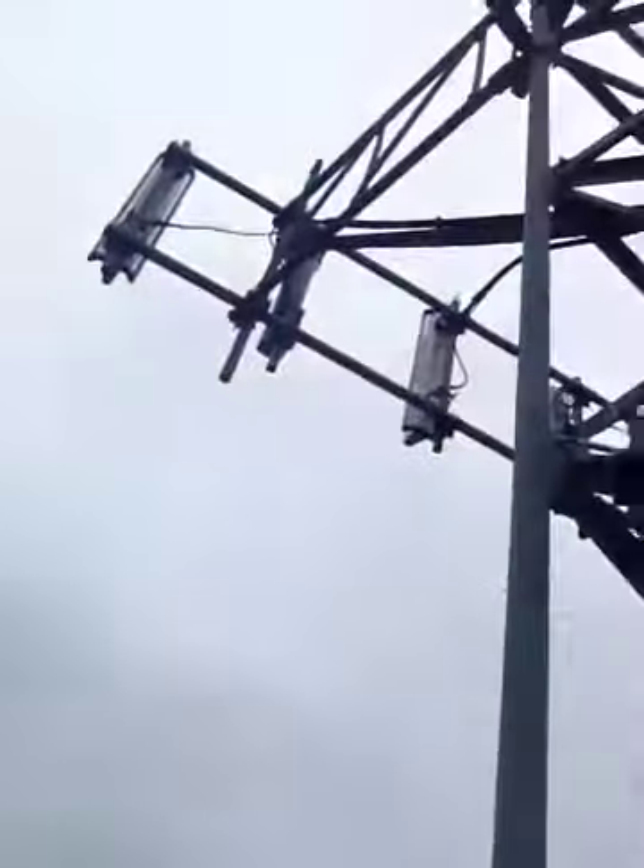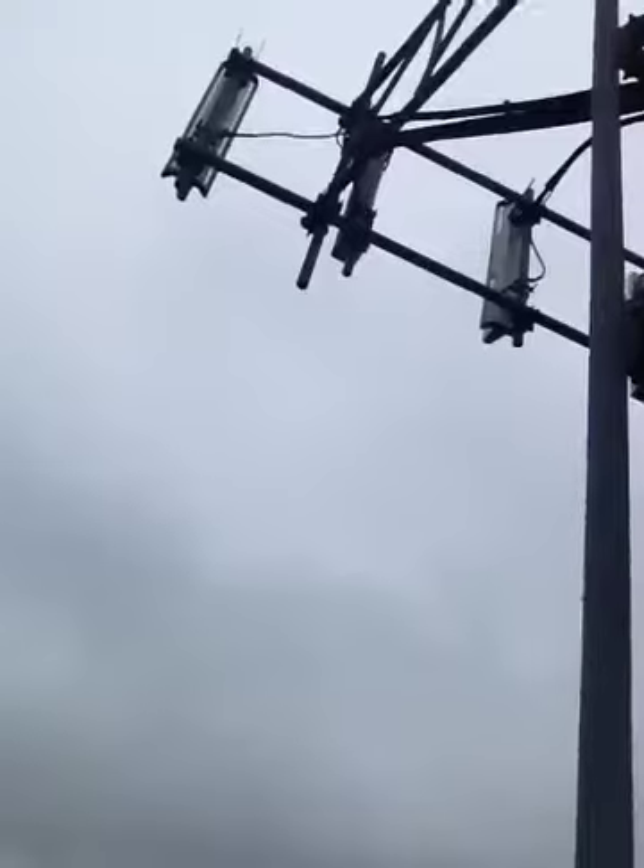Just hanging on to the side here, playing it safe. Got my retractable above me, connected to the tower. It prevents the swing — if I were to fall, I'd swing into the tower.